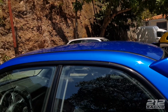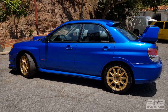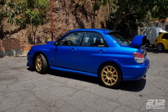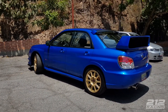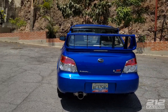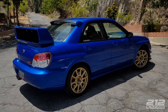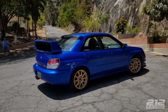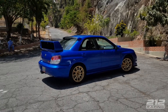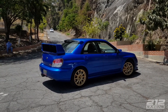Bello, bello. Disculpen la emoción, pero yo tengo un Subaru de estos, obviamente no es ni la sombra de este y tampoco es STI. Ver este carro es como ver cómo lo querrías tener ya terminado. Yo le cambiaría un par de cositas, lo bajaría, a mí me gusta modificar mucho los carros, y tengo entendido que están en los planes bajarle y comprarle una suspensión deportiva.